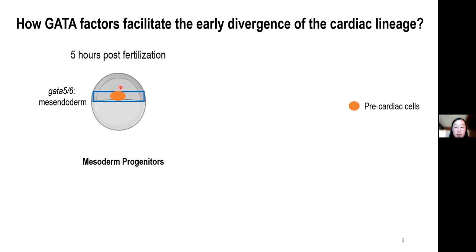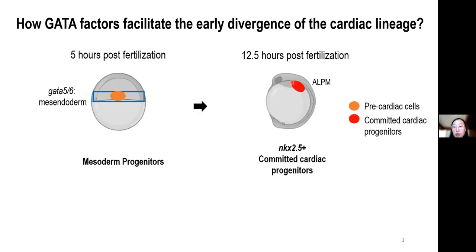As development proceeds, cells at the anterior lateral plate mesoderm, or ALPM for short, will turn on the expression of NKX2.5, the canonical cardiac progenitor marker. This event indicates that cells are being specified into a cardiac fate.